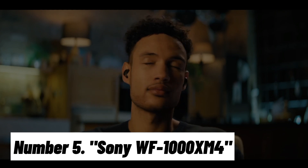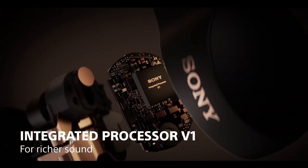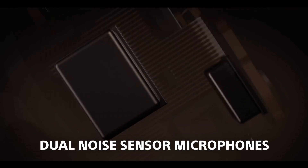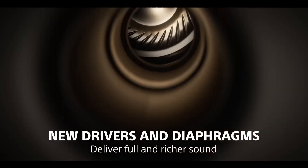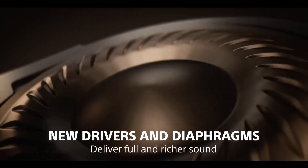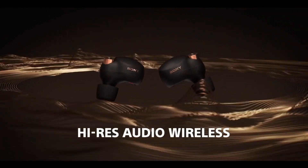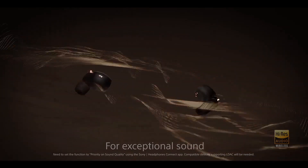Number 5: Sony WF-1000XM4. These premium wireless earbuds set a new standard for immersive sound, unmatched comfort, and cutting-edge technology. The WF-1000XM4 boasts Sony's industry-leading noise-canceling technology, blocking out distractions with exceptional precision. Whether you're in a noisy commute or a bustling cafe, enjoy crystal-clear audio in your own world.